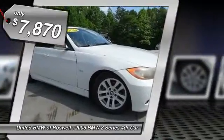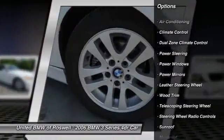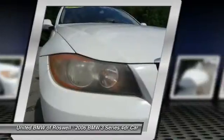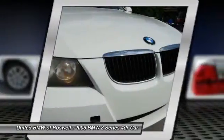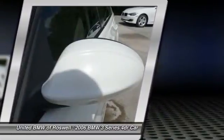Here are some of this vehicle's great options: power steering, front air conditioning, driver airbag, keyless entry, side airbag, anti-theft security system, climate control, power windows, CD player, and passenger airbag.